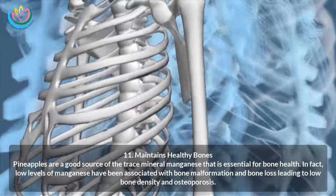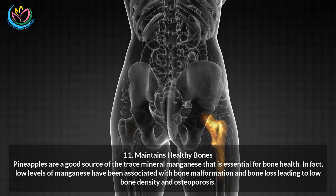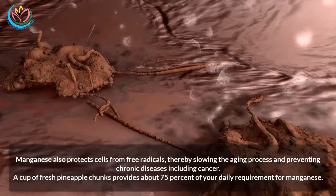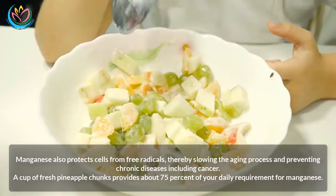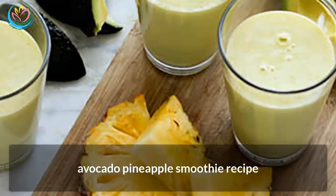Eleven: Maintains healthy bones. Pineapples are a good source of the trace mineral manganese, which is essential for bone health. Low levels of manganese have been associated with bone malformation and bone loss, leading to low bone density and osteoporosis. Manganese also protects cells from free radicals, slowing the aging process and preventing chronic diseases including cancer. A cup of fresh pineapple chunks provides about 75% of your daily requirement for manganese.